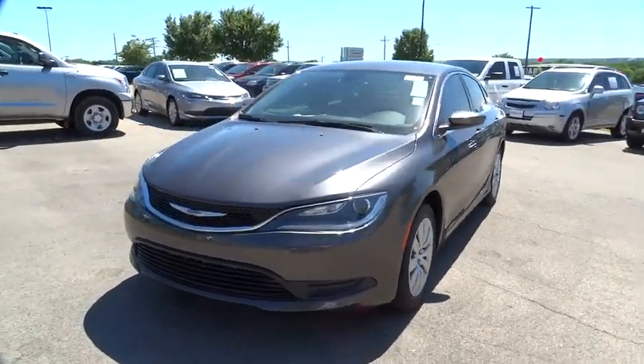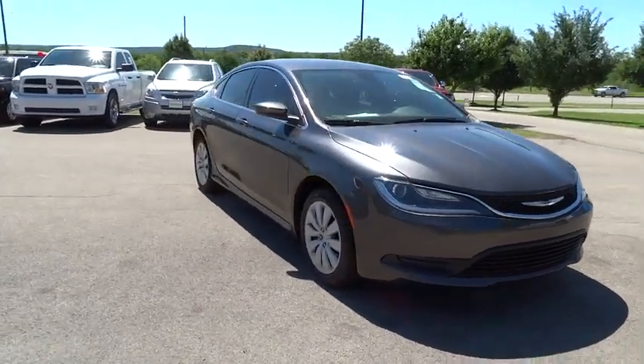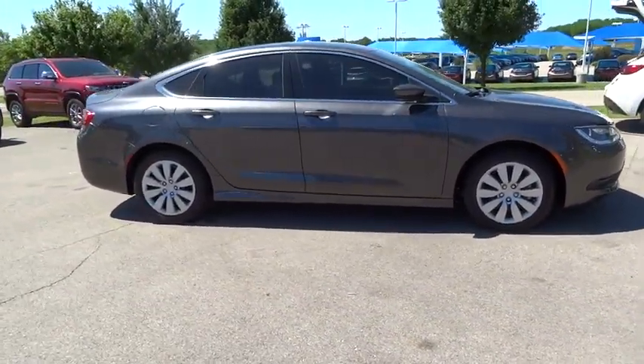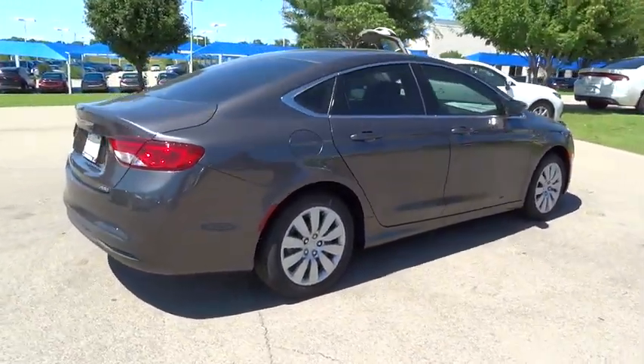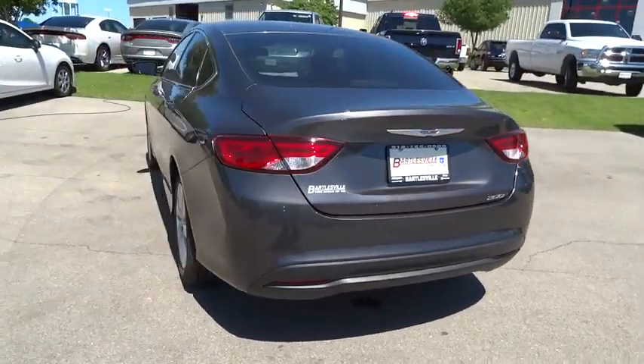The 2016 Chrysler 200. This midsize sedan from Chrysler is loaded with modern comforts — thicker seats, LED lighting, and noise dampeners are just a few. This 200 model for Chrysler takes an aggressive step into a competitive market. Here are some of this vehicle's great options.